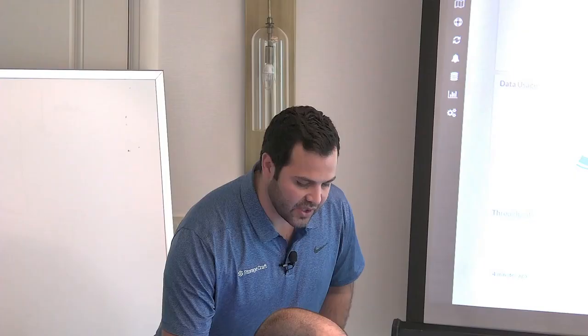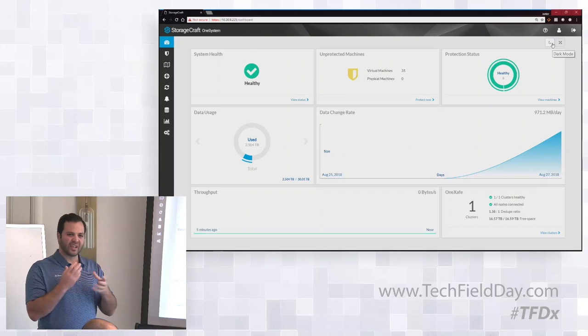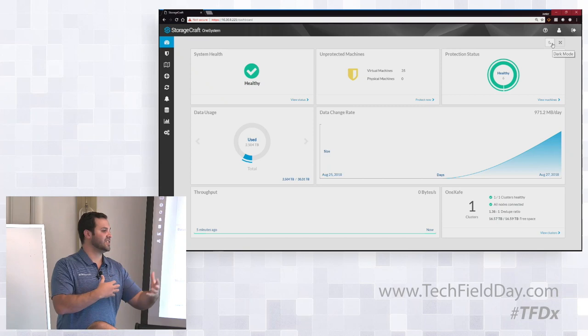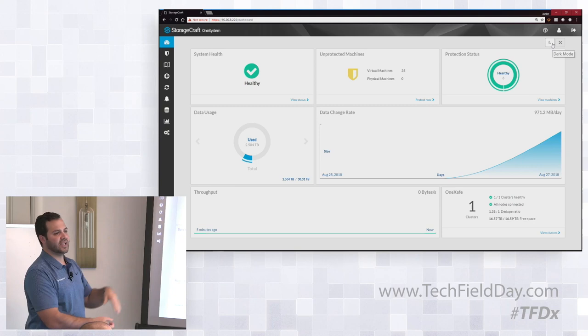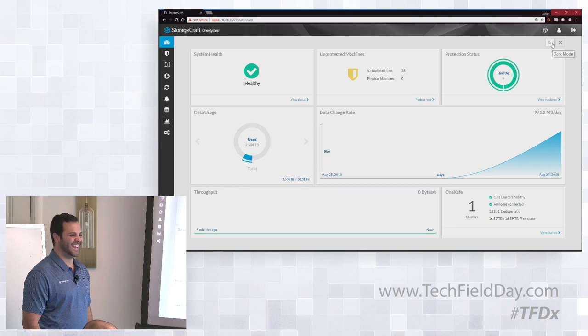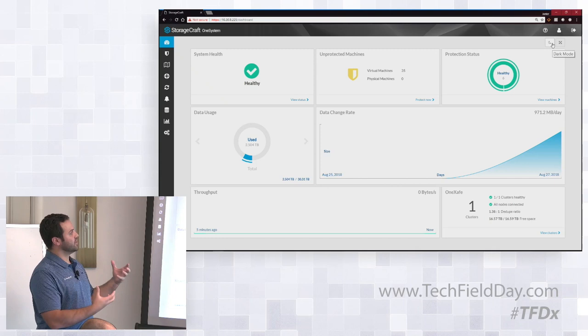We wanted to make this dashboard a special experience that an IT admin can get truly valuable data from — not just fluff data — with a real view into their environments. If you have multiple sites or data centers, they show up differently over here. You can select a different site and the whole dashboard — all the information on the change rate for that site — refreshes accordingly.